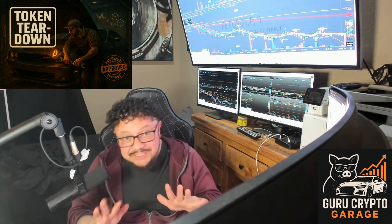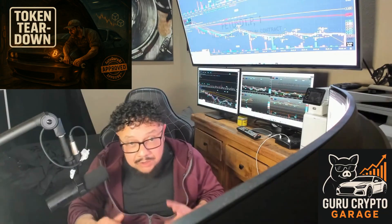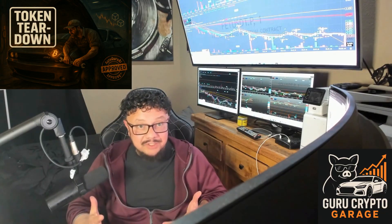Welcome back to Guru Crypto Garage for another token teardown — dynotest certified. Today we don't just park the hype; we run at full throttle and see what really holds up under pressure.